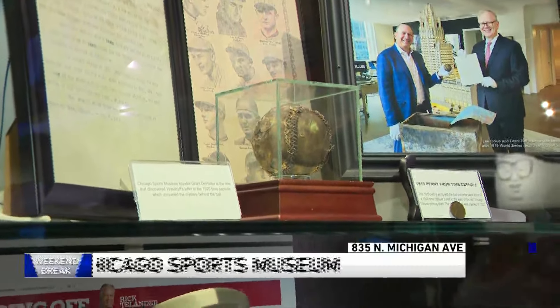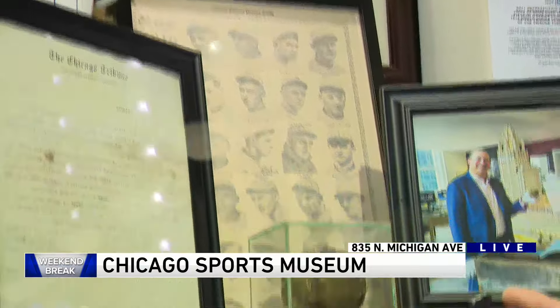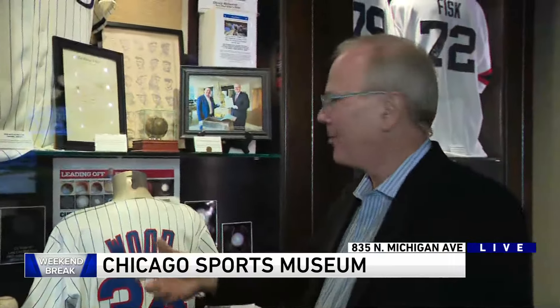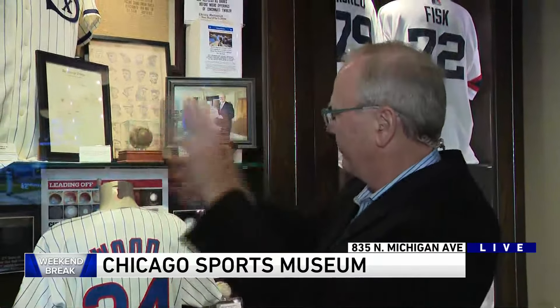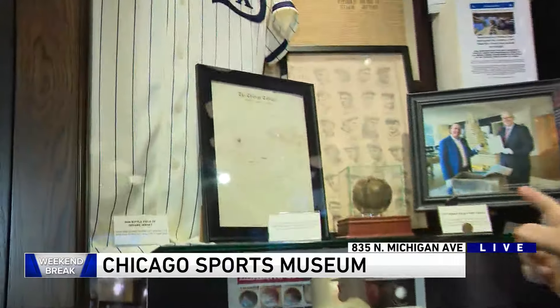Known as the Black Sox series — White Sox players threw the game. That ball was used in Game 5. It struck out six White Sox batters in a row, a World Series record that still has not been broken. Why were they striking out? Because they didn't want to hit the ball. That mark is called a shine mark because they put paraffin wax on it to make it spin. And I found a letter in the time capsule that explained everything.